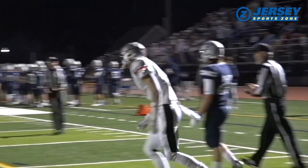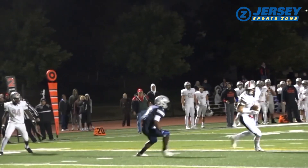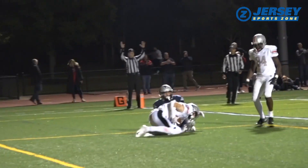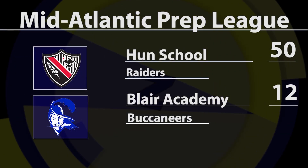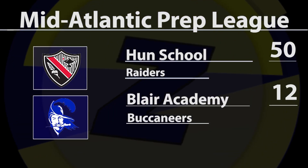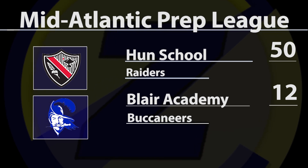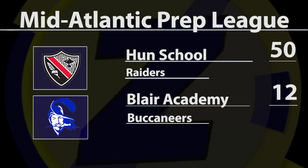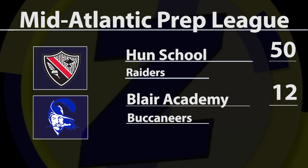It's now 22-0 Hun. Klaus and Anderson combine for one more score to make it 28-6, as the Hun Raiders make a major statement in the New Jersey prep school ranks. 50-12 is your final. Hun scored 44 in the first half. The Raiders consistently turn out Division I talent, and Todd Smith has built a fantastic program that's always fun to watch. The Raiders improved to 4-1 in 2019. I'm Rich Crampanis for jerseysportszone.com.